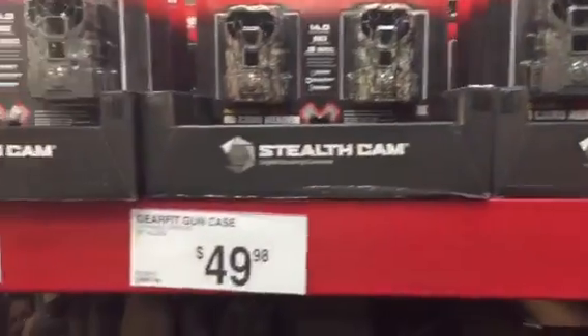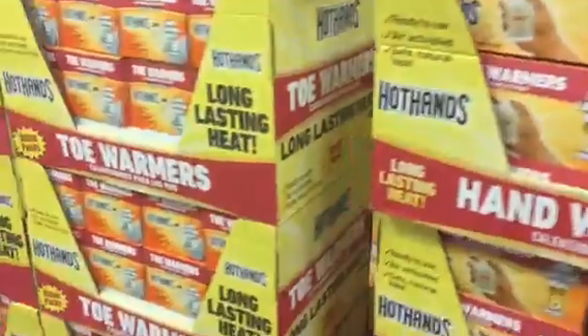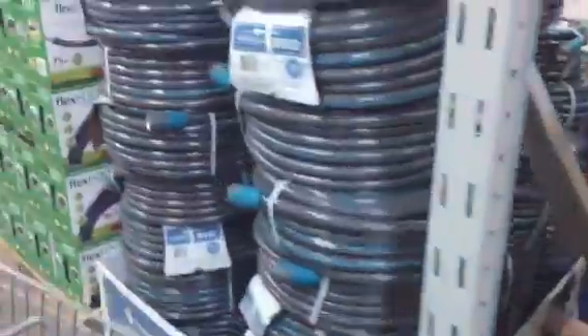There's your trail cams for 50 bucks. You got your gun cases for $49. Some hunting gear — take a little look. Balm trees, there's your hand warmers, and your bulbs for fall planting.